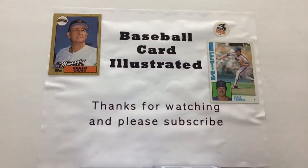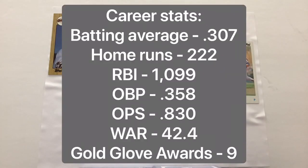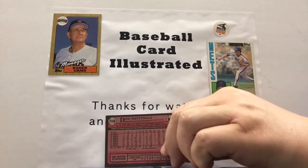Take a look at what Don Mattingly did at the plate in this era. He batted .343 to lead the league in 1984, followed that up with a .324, a .352 average in 1986, .327 in 1987, and .311 in 1988. Now, the thing we'll talk a little bit about Donnie Baseball here is the date of birth — and I don't know how well that's going to show up because of the red background Topps decided to go with back in the day.